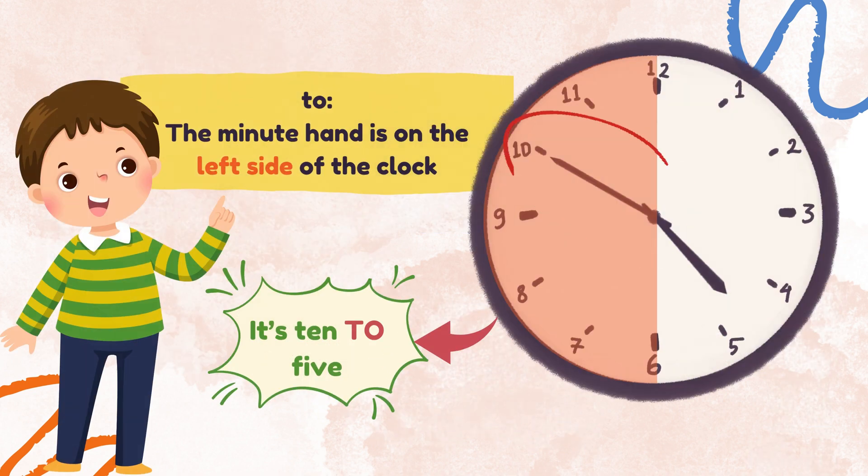When the minute hand is on the left side of the clock, we say it is to. Can you tell the time? It's 10 to 5.